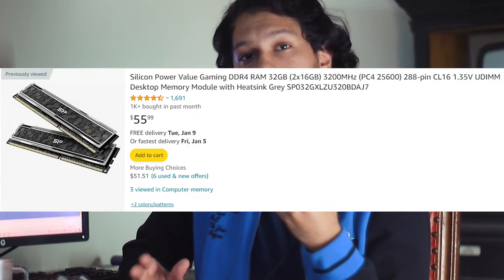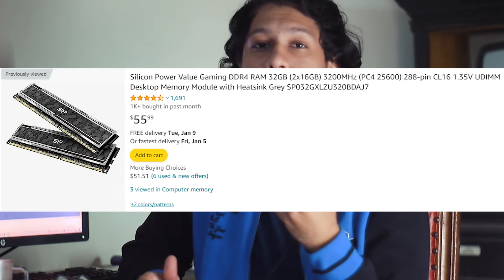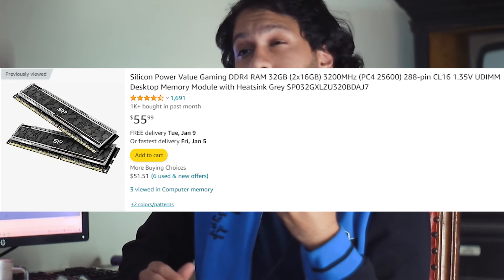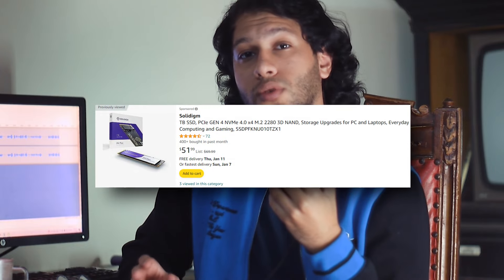For RAM, we're looking at 2x16GB DDR4 3200MHz for around $55. For any budget PC, 32 gigs seems to be the way to go right now given how cheap RAM is, and 32 gigs will really help you out if you're doing anything other than gaming. For the SSD, we're looking at a 1TB M.2 SSD.